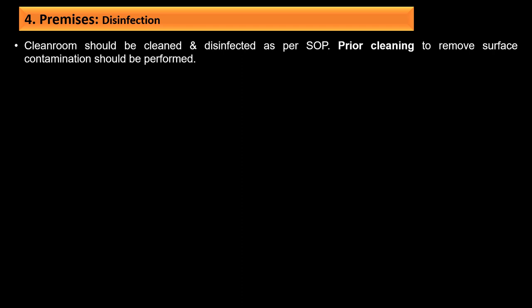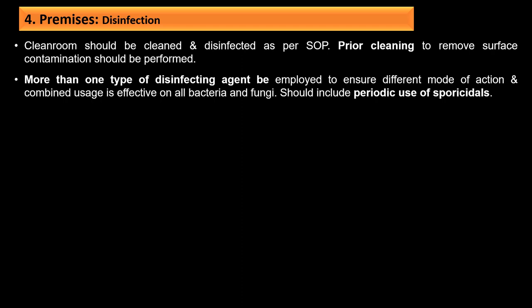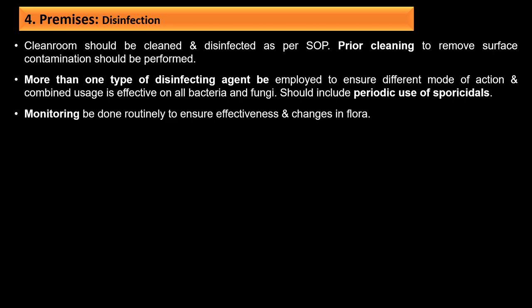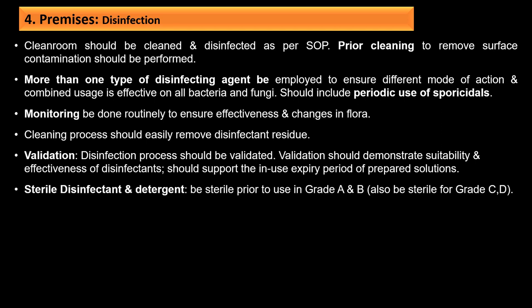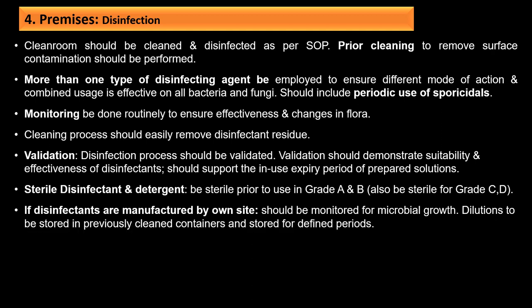Clean rooms should be cleaned and disinfected as per SOPs, with prior cleaning to remove surface contamination performed before disinfection. More than one type of disinfecting agent should be employed to ensure different modes of action, effective on both bacteria and fungi, including periodic use of sporicidal agents. Monitoring should be done routinely to ensure effectiveness. The disinfection process should be validated, demonstrating suitability and effectiveness of disinfectants and supporting the in-use expiry period of prepared solutions. Sterile disinfectants and detergents should be sterile prior to use in Grade A and B areas.